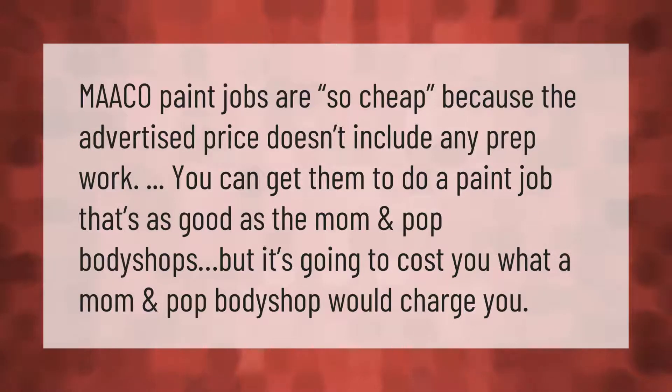Maaco paint jobs are so cheap because the advertised price doesn't include any prep work. You can get them to do a paint job that's as good as the mom and pop body shops, but it's going to cost you what a mom and pop body shop would charge you.